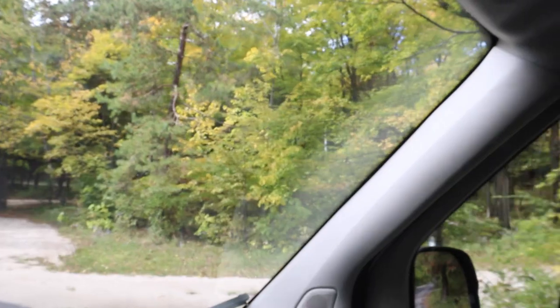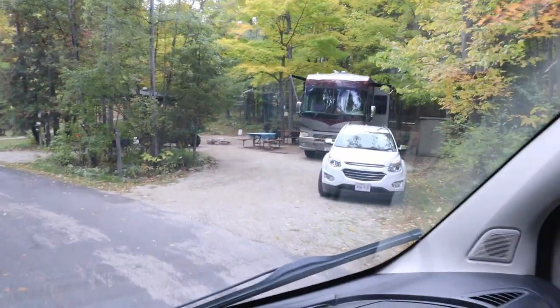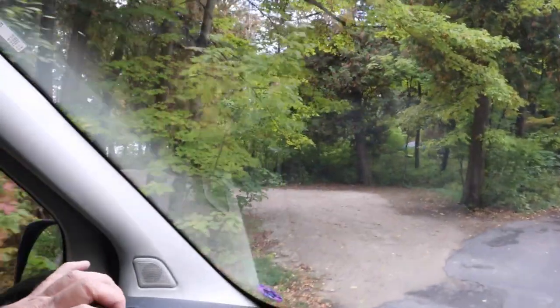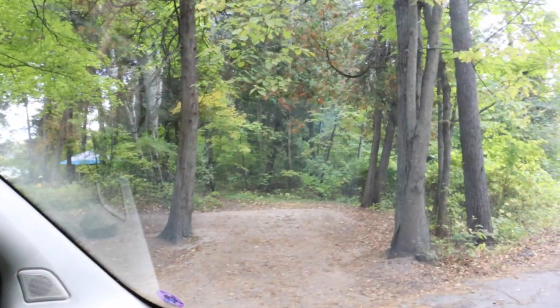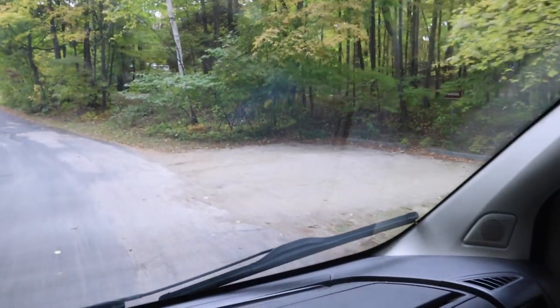The first pull-through over here was 623. It looks like another pull-through — that's 621. 620 is on my left. I believe this would be the camp host over here. That's 619, next to the shower building. On my left is 618, which is on the water. On my left — park here, camp over there on the water at 616. There's some parking for the showers here. Some of these are really nice on-the-water sites.